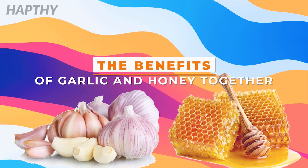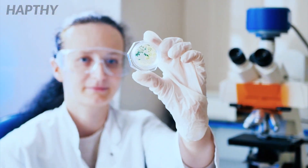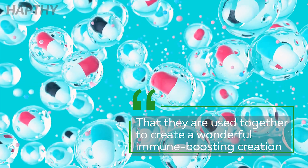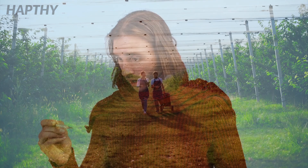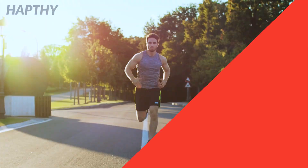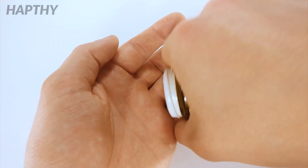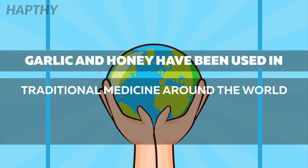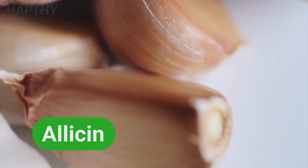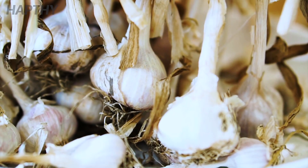The Benefits of Garlic and Honey Together. You now know the benefits of garlic and honey individually, but did you know that they are used together to create a wonderful immune-boosting combination? Garlic and honey have been studied and proven to have many health benefits when combined. Their health benefits can be used alone or heightened together, taken as medicinal supplements or added to recipes in their natural form. Garlic and honey have been used in traditional medicines around the world. The main health ingredient in garlic is allicin, which contains oxygen, sulfur, and other chemicals that give garlic its antibacterial and disease-fighting properties.